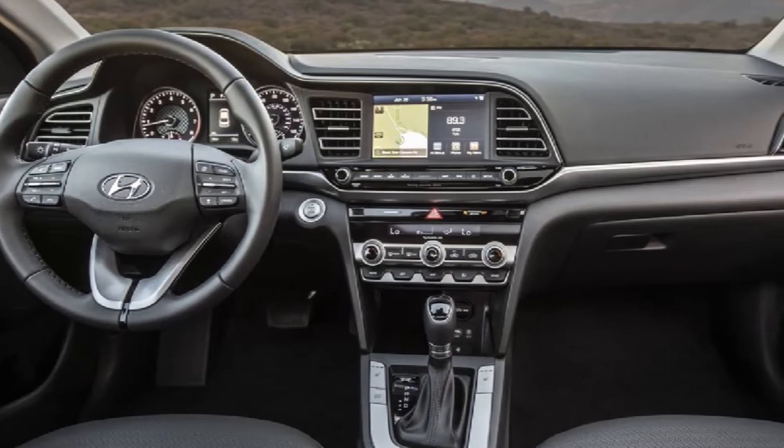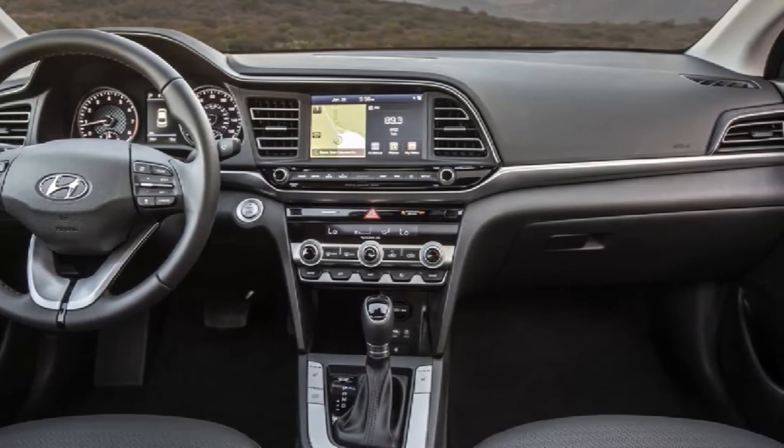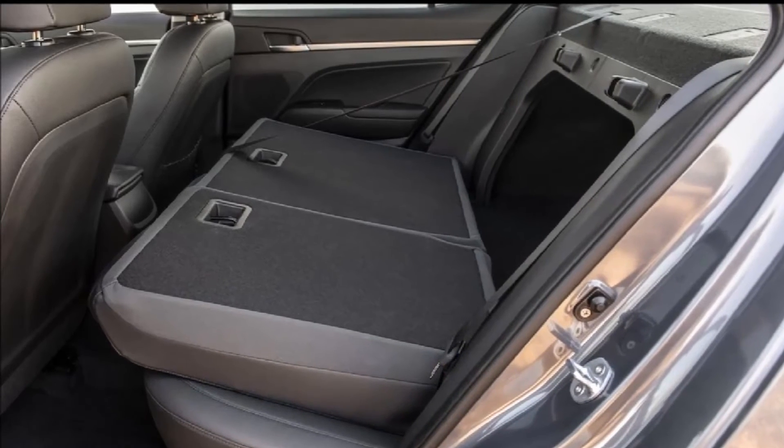SmartSense technologies include Forward Collision Avoidance Assist, Lane Keep Assist, Driver Attention Assist, and Safe Exit Assist. The newly designed 2019 Alatra will be available from Fall 2018.